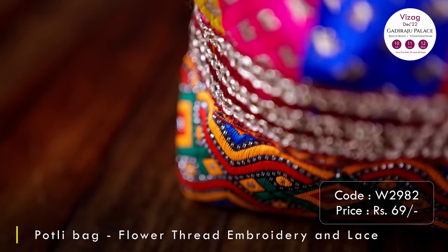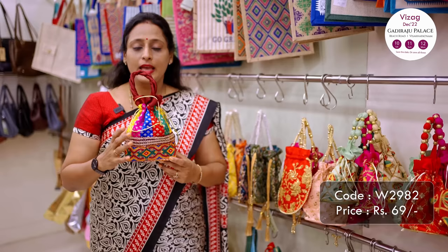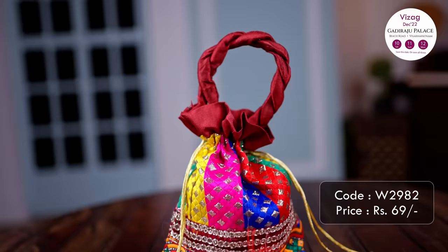The next one is a multi-colour portly bag that comes with thick thread work in the lower bottom. It comes again with a braided handle in very festive colours of bright red, green, yellow and so on. This is priced at ₹69.